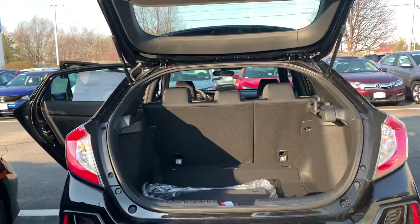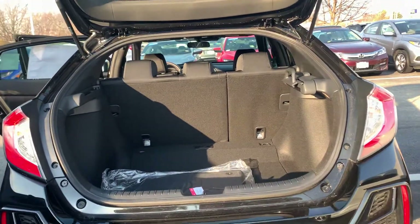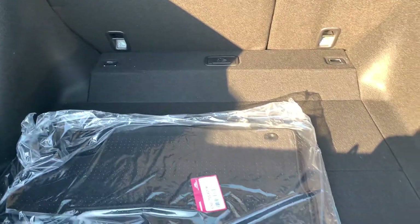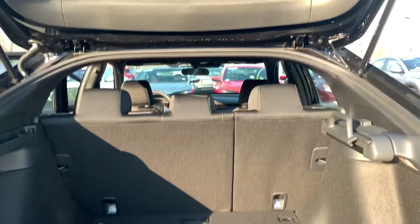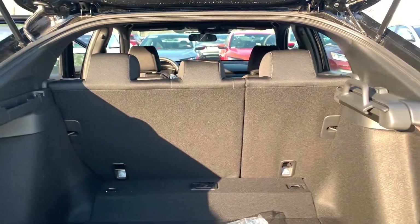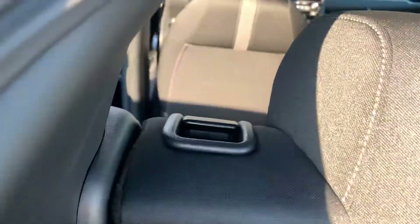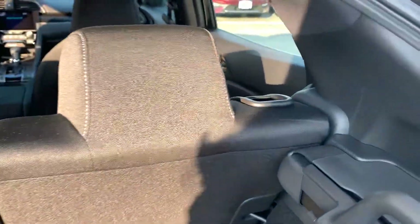This is the hatchback of course. You do have an awesome privacy liner if you needed to extend that across to cover up any goods. Your seats do fold down in a 60-40 split and the way to fold those down is actually just these very convenient little handles on the side that you can access from the back doors.